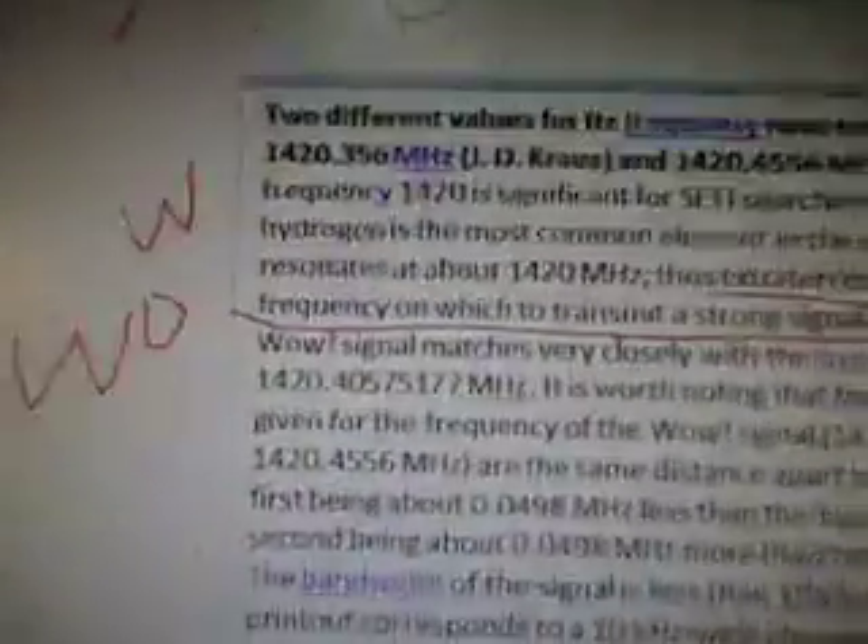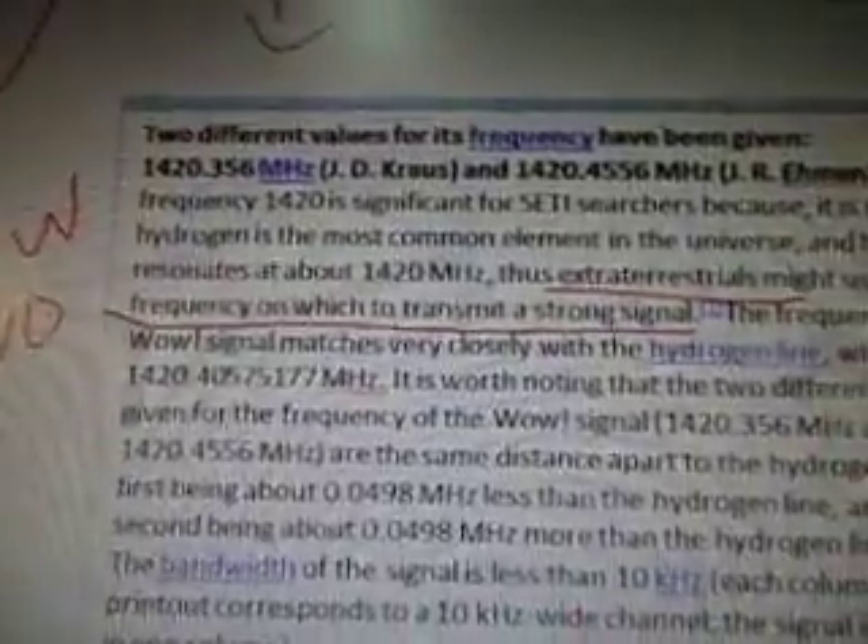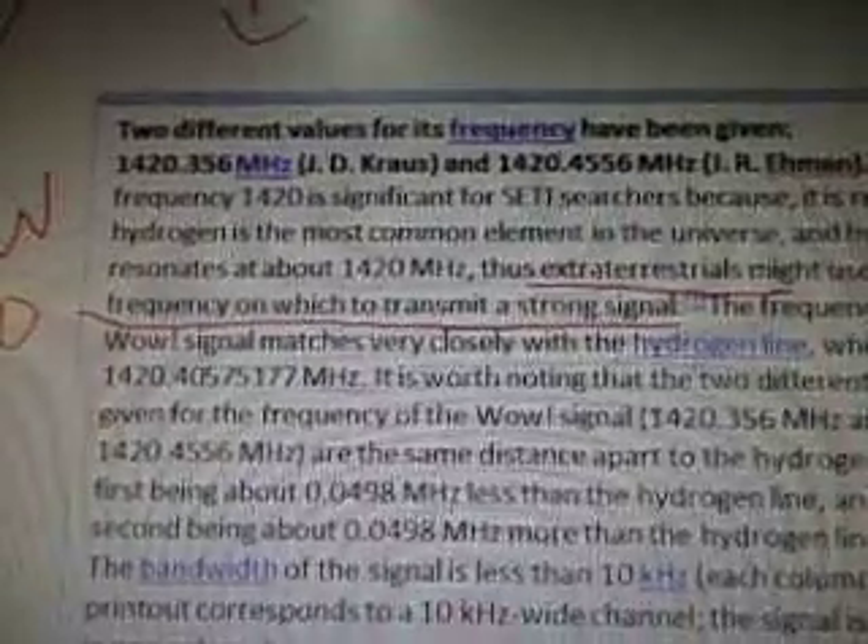So, two different values for its frequency have been given: 1420.356 megahertz from J.D. Kroos, and 1420.4556 megahertz by J.R. Ayman. It's funny — we only talk about J.R. Ayman, and yet J.D. Kroos also has something to do with this.